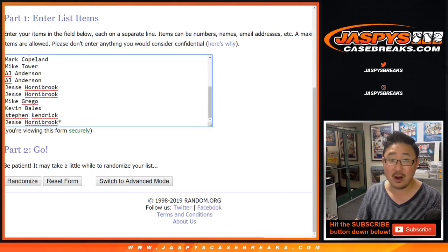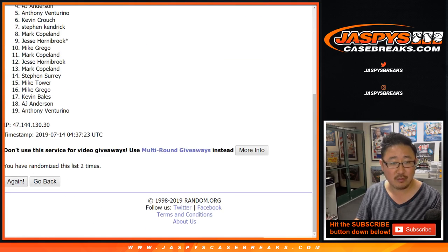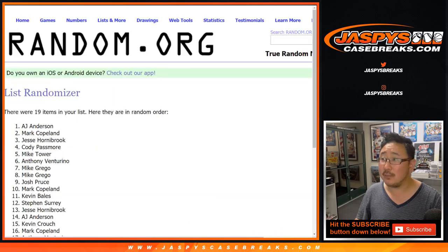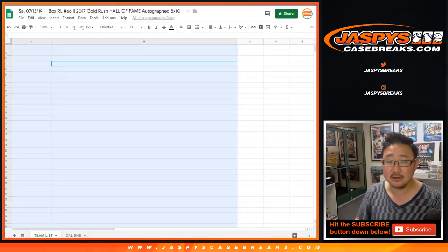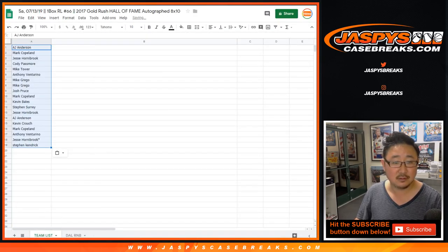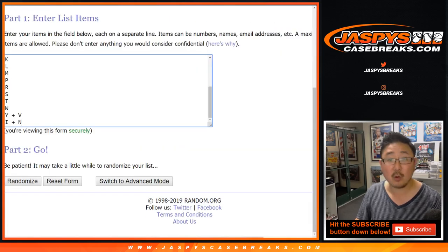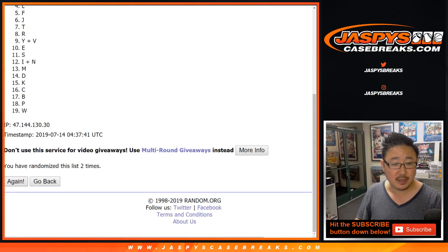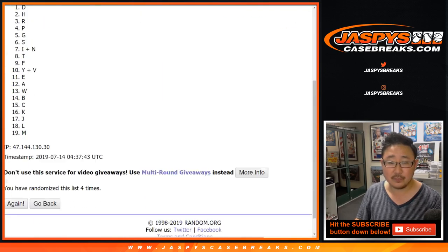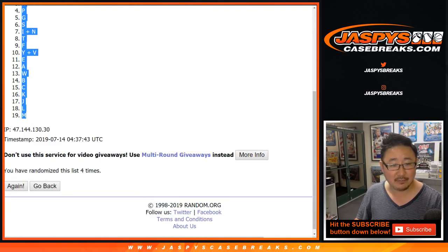Two and a two — four the hard way, four times. One, two, three, and four. A.J. Anderson down to Stephen K. Two and a two again — four the hard way for the letters. One, two, three, and four. After four times, we got D down to M.